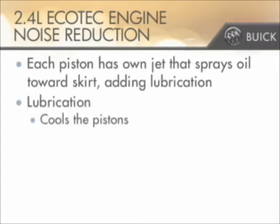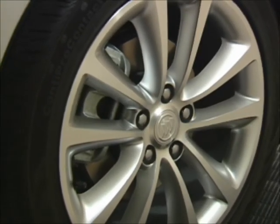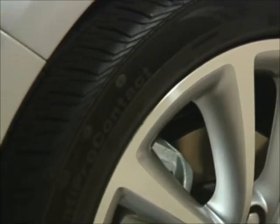The extra lubrication cools the pistons, reducing friction and operational noise, while also bolstering the engine's durability. Even Verano's wheels are manufactured to enhance quietness, and Verano's tires are designed to minimize road noise.